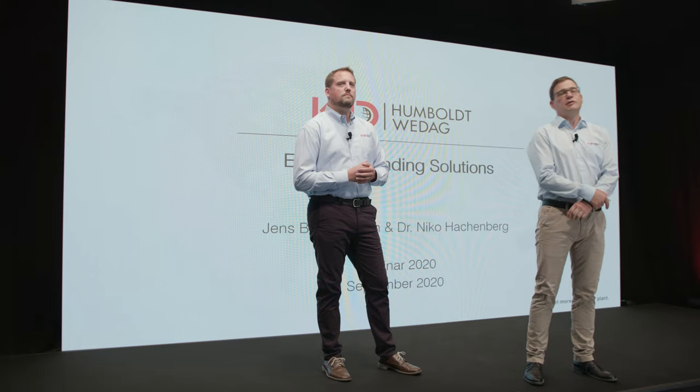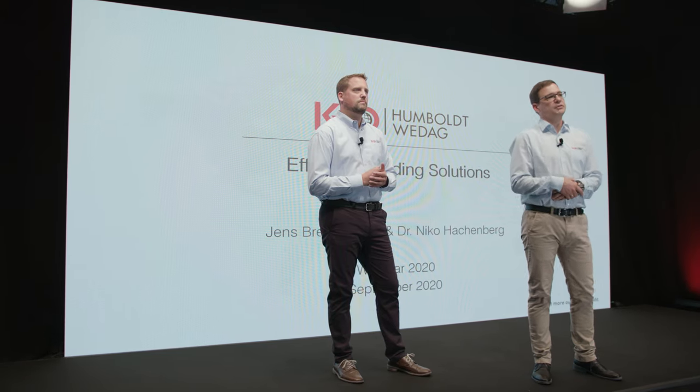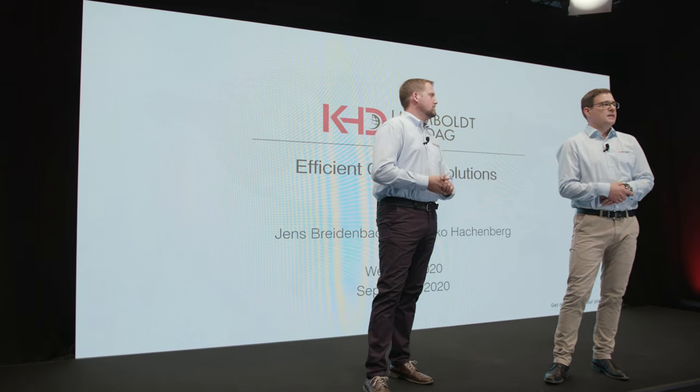My name is Jens Breidenbach and I am the head of the process department in KHD. My position includes responsibility for KHD's pyro and grinding process departments as well as our test center. This center is also located here in Cologne, Germany, and it contains model plant facilities for grinding as well as laboratories for mechanical tests of raw materials and cementitious materials.